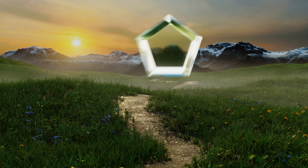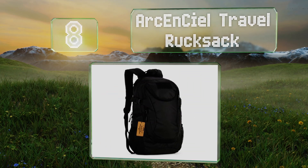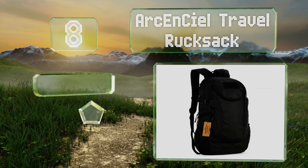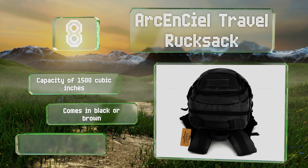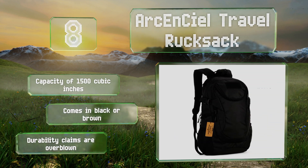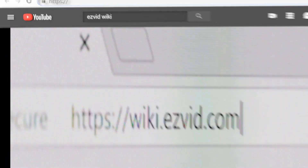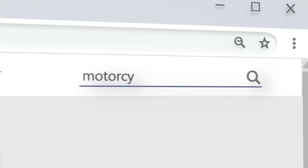Coming in at number eight, the Archon CL Travel Rucksack is supposedly built to military specifications, meaning its nylon fabric should be double-stitched, reinforced, fade-resistant, and scratch-resistant. The straps are padded to minimize discomfort on the shoulders. It's got a capacity of 1,500 cubic inches and comes in black or brown, however its durability claims are overblown.